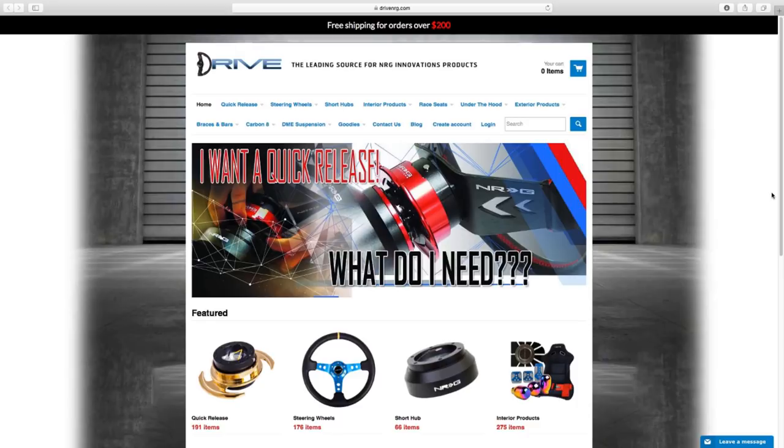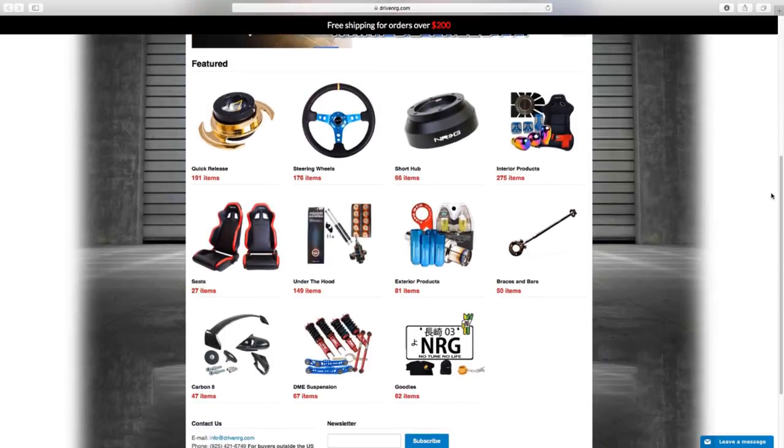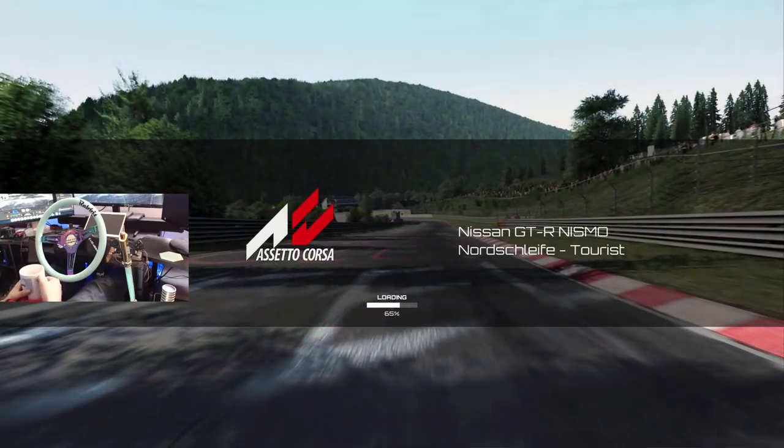For all your energy innovation product needs make sure you check out Drive Energy dot com, that's d-r-i-v-e-n-r-g dot com. What's up everybody, I'm Evil Rabbit and we are here on Assetto Corsa loading into a Nordschleife online session with the Nissan GTR Nismo R35.